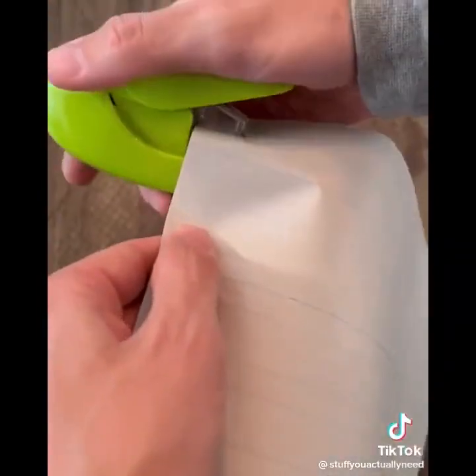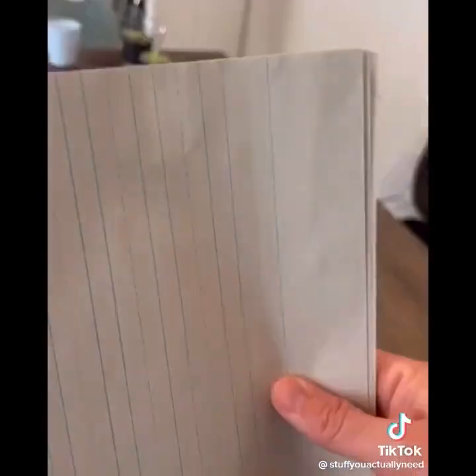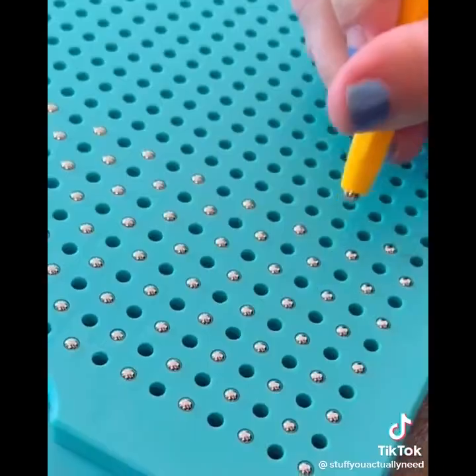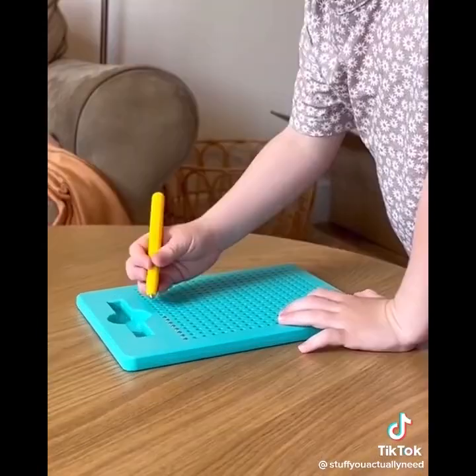Number six is my stapless stapler that magically weaves the paper together. It's a pretty strong hold and now you never have to buy staples again. Number five is my magnetic drawing board that's so fun and satisfying to use — great for flights and long drives, and helps improve motor skills and focus for young kids.